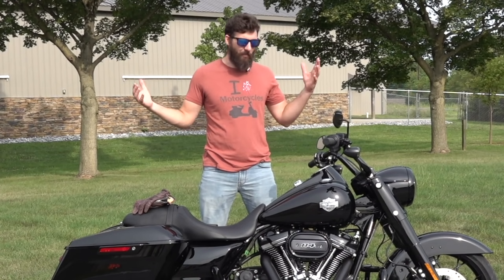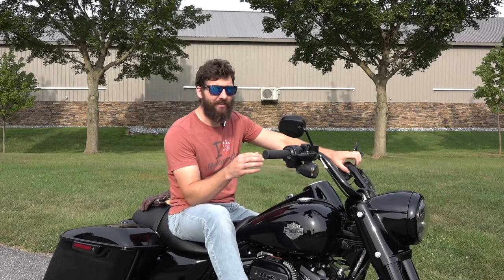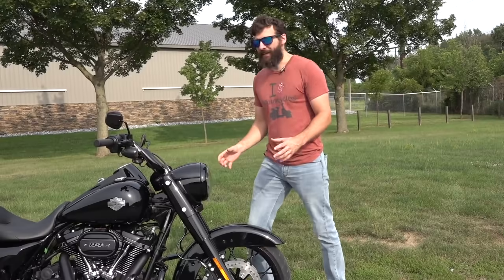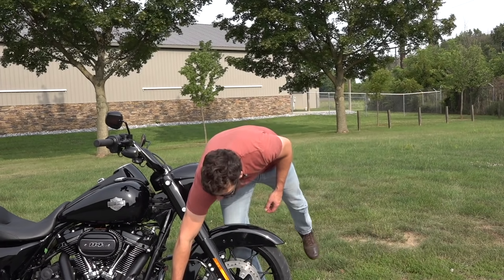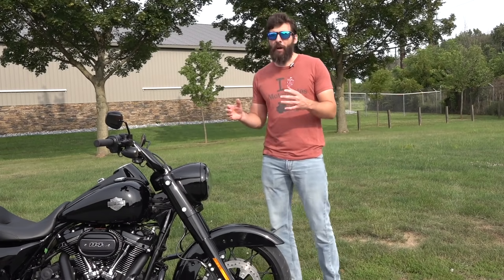Just like me in grade school, who was also called 'special' because I was missing some things, this bike is also missing some things. It has less stuff than the Road King Standard and costs more. It has no windshield, no spotlights, no little front fender mustache thing, no rear mud guard, and no rear saddlebag guards.